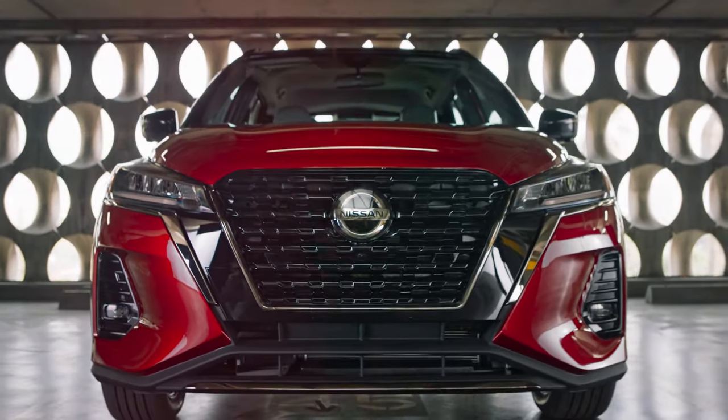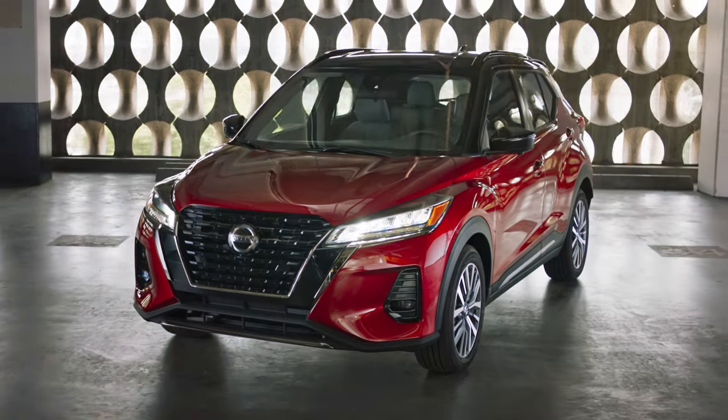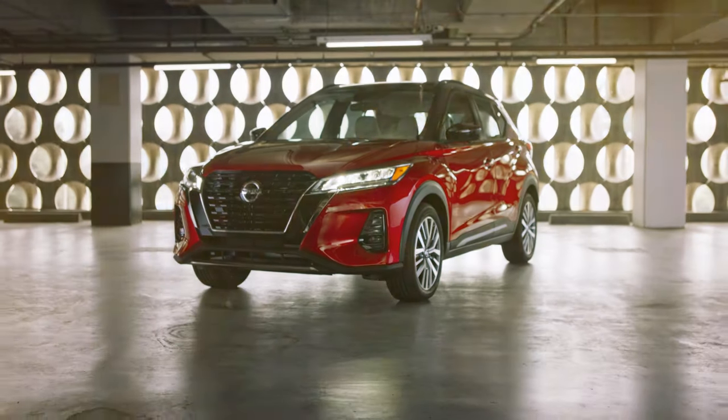Protect your space. Make it yours. The new Nissan Kicks — limitless possibilities, limitless fun.